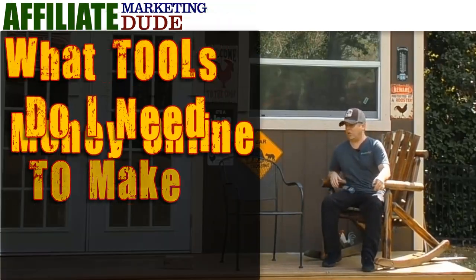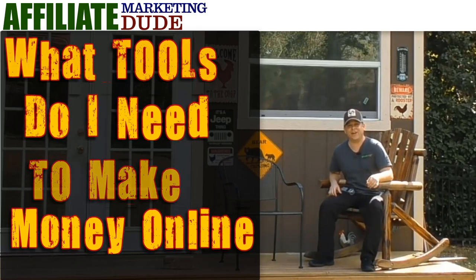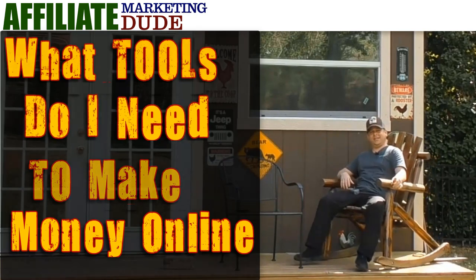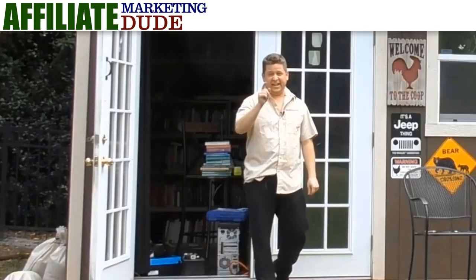I just had the greatest idea — what if I set up a website and sold stuff on the internet? Everyone says it's so easy. Well, you're in luck my friend, I got everything you need to start that internet business of yours right here in this office.